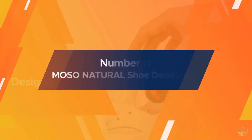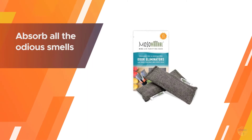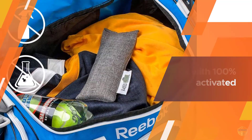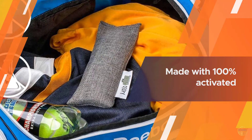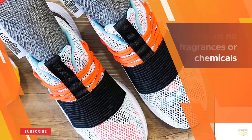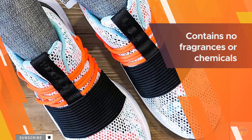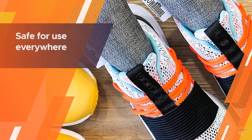Number three: Mo So Natural shoe deodorizer. With the Mo So Natural mini air purifying bag shoe deodorizer, stinky shoes will never be a problem again. These are purifying bags that absorb all the odorous smells that emanate from shoes due to moisture. It is naturally made with 100% activated bamboo charcoal and contains no fragrances or chemicals. Furthermore, it is non-toxic and safe for use everywhere. The deodorizers eliminate mold, mildew, and bacteria that form due to excess moisture, and clean and freshen the air.